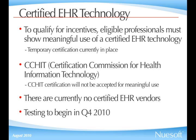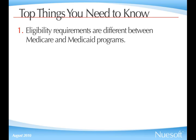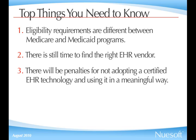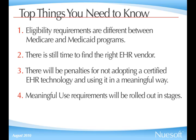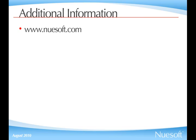To recap, here are the five points. Point number one: eligibility requirements are different between Medicaid and Medicare programs. Point number two: you still have time to find the right EHR solution — payments don't start until 2011 or 2012. Number three: there are going to be penalties for not adopting certified EHR technology for eligible professionals using the Medicare program. Point number four: meaningful use requirements will be rolled out in stages — we're currently in Stage 1. And number five: the vendor certification process for certified EHR technology has not been finalized, and therefore there are no certified EHR technology vendors today. For additional detail about meaningful use, you can visit the NewSoft website at www.newsoft.com and click on the red ARRA button on the homepage.